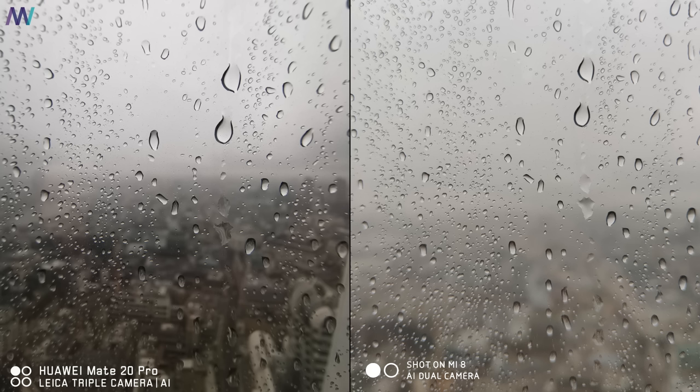The bokeh effect is softer, making it look more real than the zoomed-in Mi 8 picture with a relatively harsh bokeh effect. One of the features of the Mate 20 Pro is the 2.5cm focus distance, and it's easy to see which one is the winner there. Selfies are very comparable, with just a slight difference in contrast and exposure, because the Mi 8 tends to make everything as light as possible.